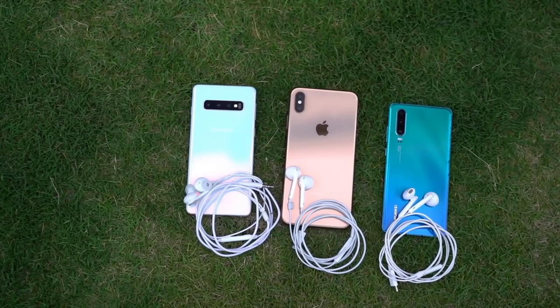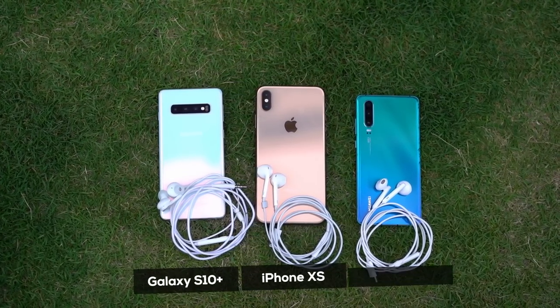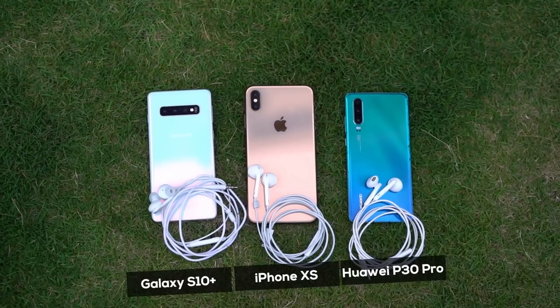In every step of our lives we have to make a lot of important choices, and one of them is choosing the right pair of earphones since they stay with us for years. Comparing headphones can be interesting, but has anybody compared the earphones that come inside the box when you buy phones? Most of us use the same pair of earphones given inside the box rather than get a new one. So today we compare the earphones that come inside the box of the Galaxy S10+, the iPhone XS, and the Huawei P30 Pro. Let's get into it.